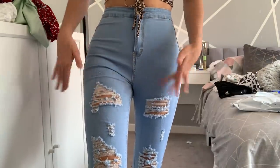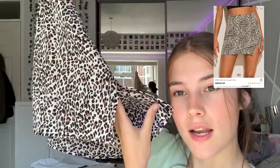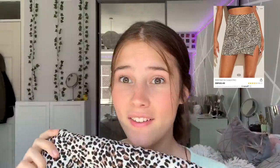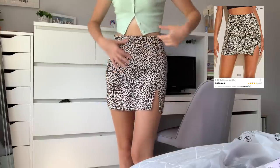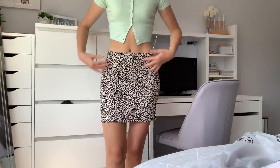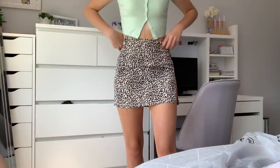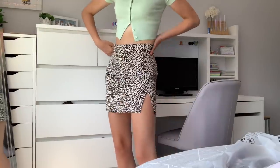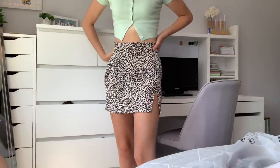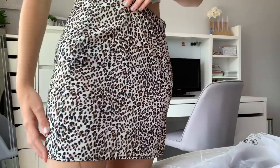We also have this leopard print skirt with a cute little slit in it. I do really like the pattern, however as you can see it is slightly a bit big for me. I love high waisted things so that's annoying — unless I put some elastic in it. The material is so good. I think I'll give it a 6 out of 10 only because it doesn't fit me, but I do really love the pattern.